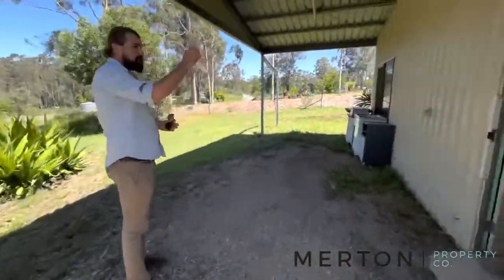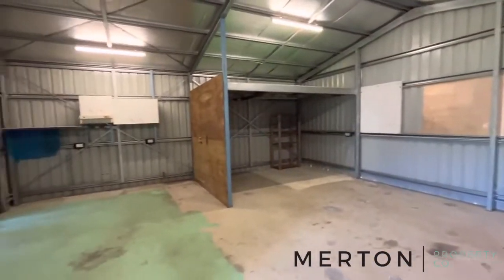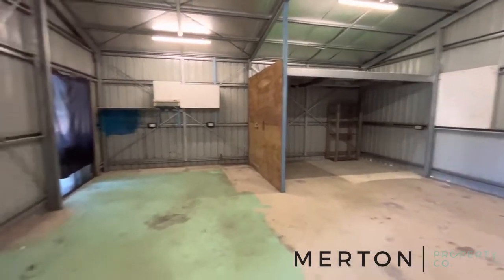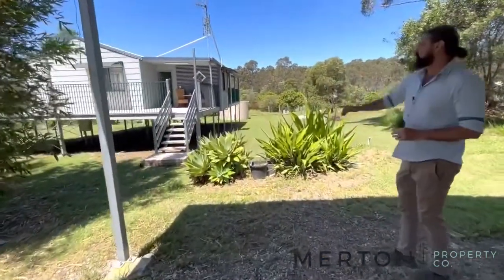The shed is fully powered - check it out. It has an insulated roof and a lovely little mezzanine level. You've also got a carport off the side with a couple of glass sliders for good access.